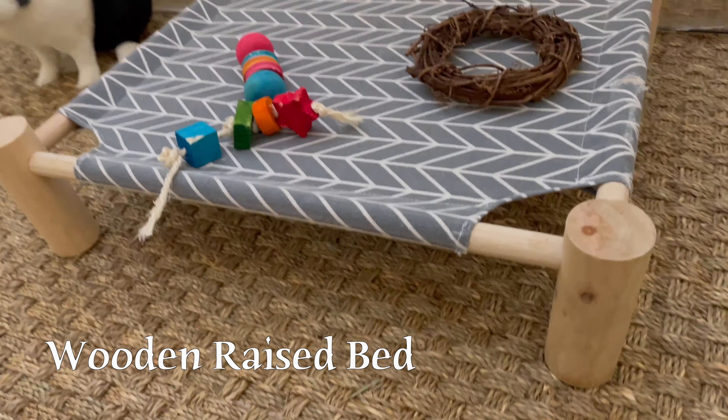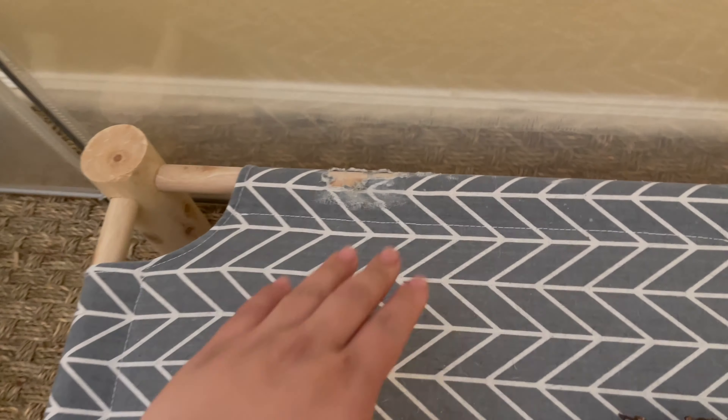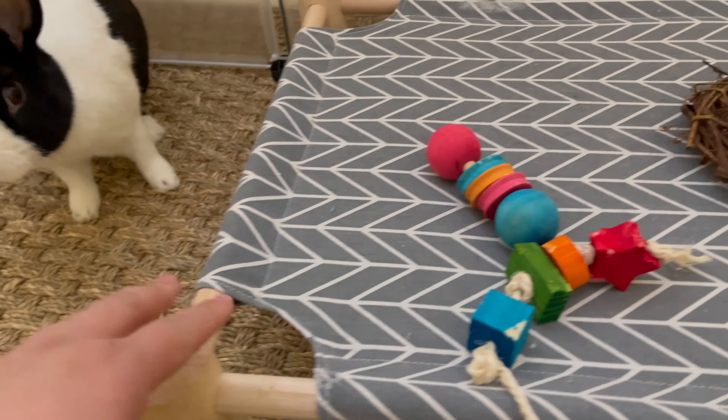This is his wooden raised bed that I had purchased from Happy Bunny shop. As you can see, Oreo tore up a little bit of this already, but this is where he goes when he knows he's about to get some treats.